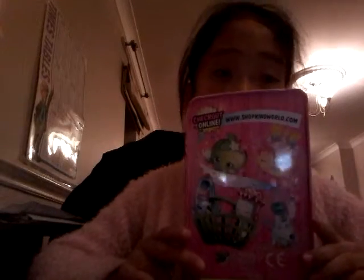I have the Shopkins box up as a backdrop — I don't know what to do when it comes to YouTube videos. I don't really have that much stuff. So this is my surprise mystery box, and I don't know what's in it. It's not Shopkins though — it might be something else.